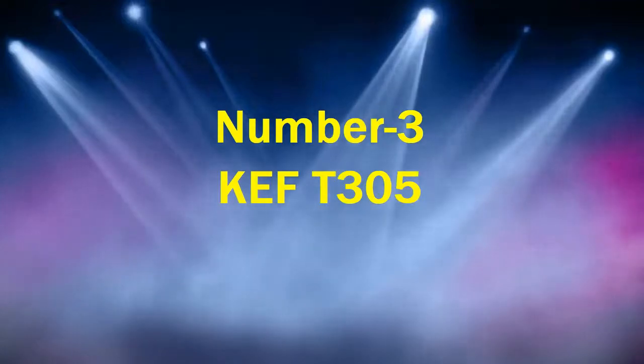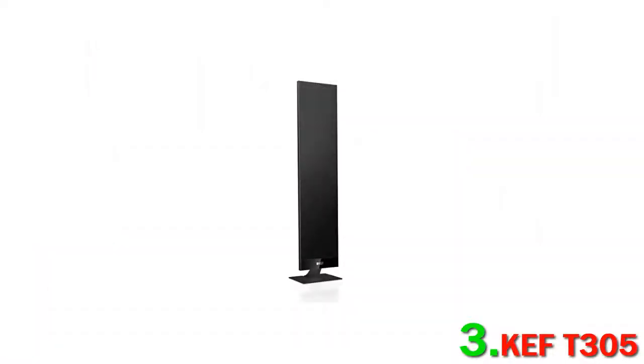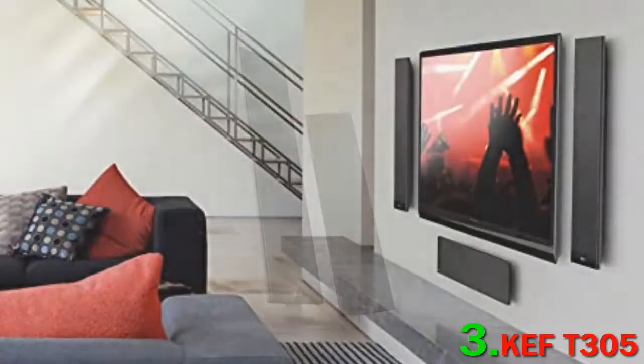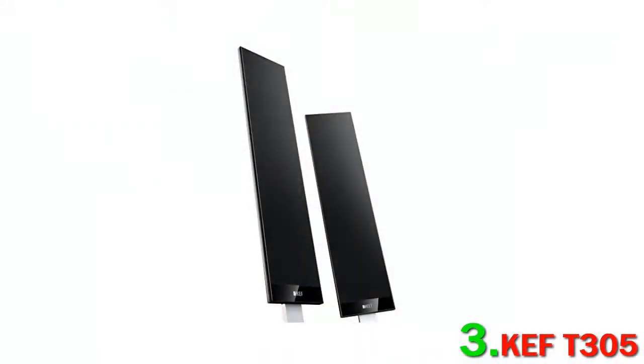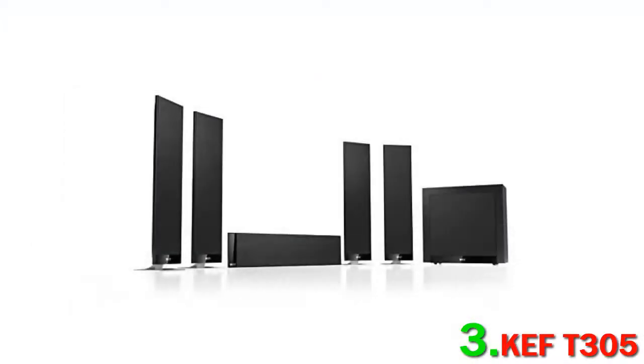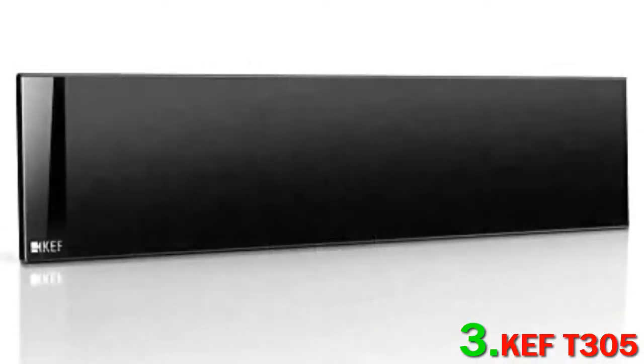Number 3: Kev T305. It's one of the more expensive pairings on this list, but if you're looking for an ideal combination which will give you near-perfect 5.1 sound, it's a home run. Kev have a serious presence in the home theater product round-ups on the site, and with good reason — their speakers are absolutely superb.